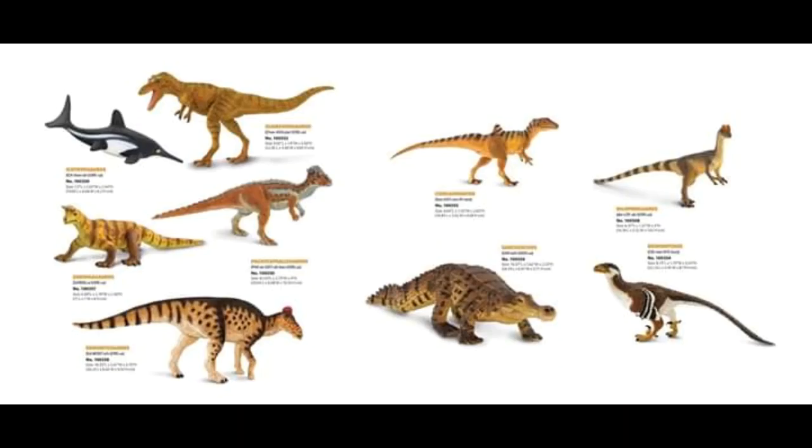Hey guys, it's HodgePodge here. I have just seen on a Facebook group that I'm in that Safari LTD have just announced their prehistoric figure lineup for 2020, and I am pretty happy with what we're seeing so far. It seems that the general trend so far seems to be more obscure species, and I'm a big fan of that.